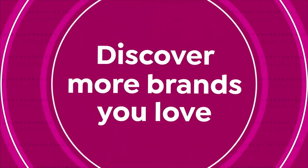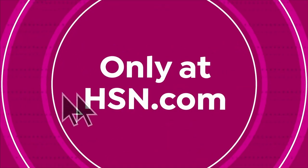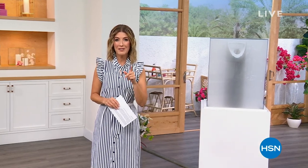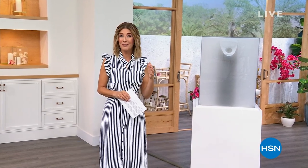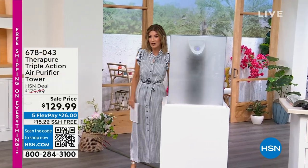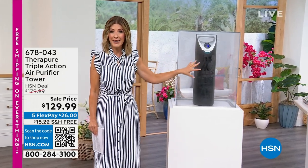Happy Pride everyone, and continue to be who you are and live your truth. We're kicking off a wonderful summer weekend and one of our most requested items of the week — it's an air purifier. We understand and feel for you if you are experiencing really bad air quality, especially up there in the Northeast. With the flick of a switch, turn on your TheraPure air purifier and you're getting three stages of filtration.